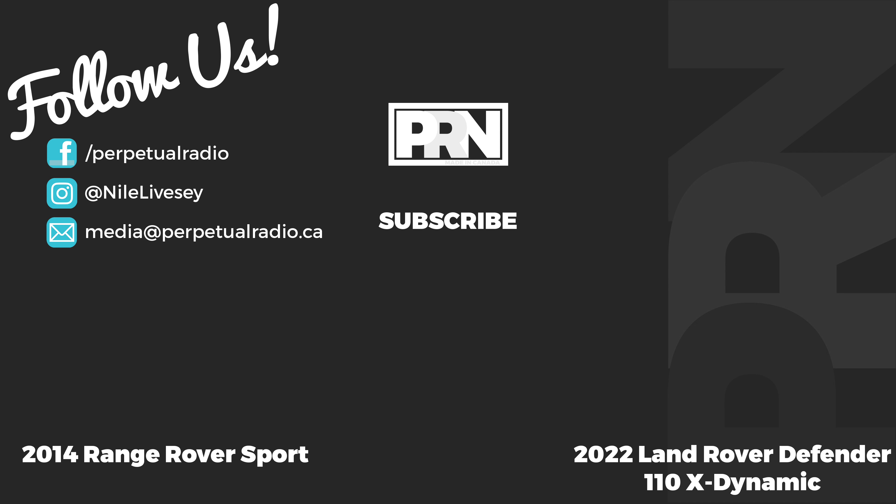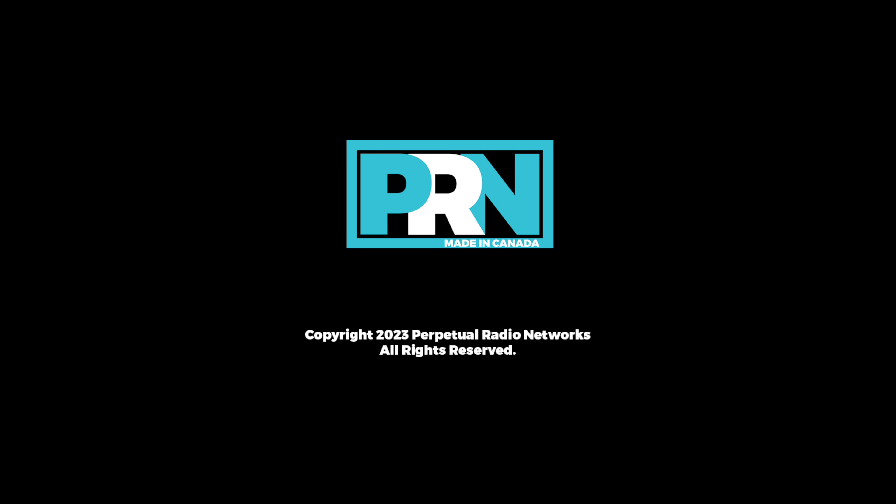Don't forget to like and subscribe to the channel as well. Thank you for watching the video, thank you for staying with us here at PRN, and I hope that you had a great day. Until next time, take care.